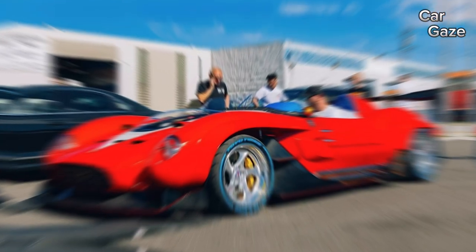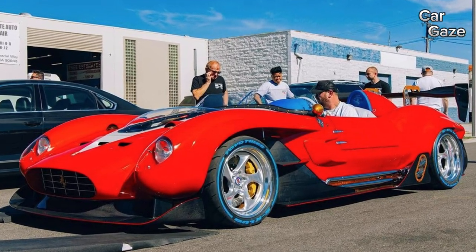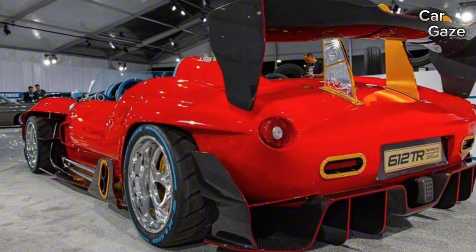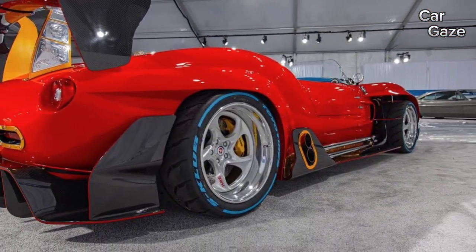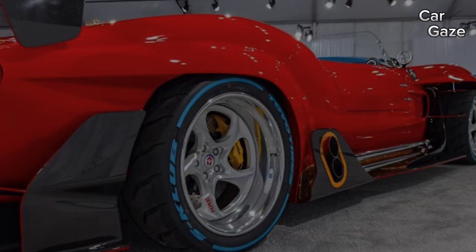This ride is a rollercoaster of eccentricities, featuring a transparent engine cover, a razor-sharp rear wing, and a cockpit adorned in striking yellow and blue hues straight from the 612 Scaglietti lineage. With a bold mix of chrome and copper accents, the riot of colors might be a touch flashy, but there's no denying the sheer presence this car exudes.